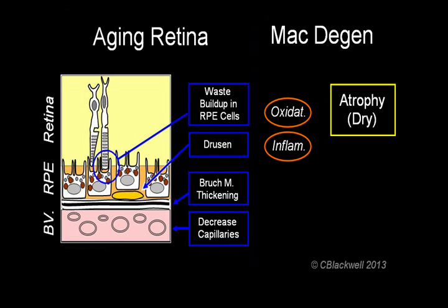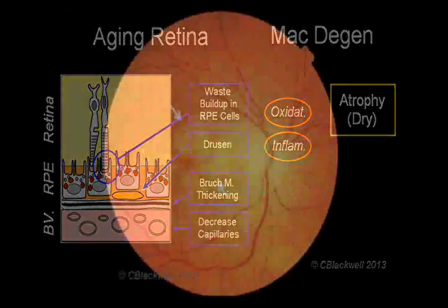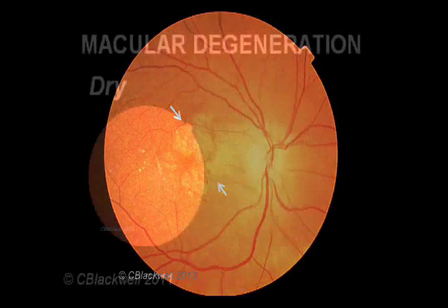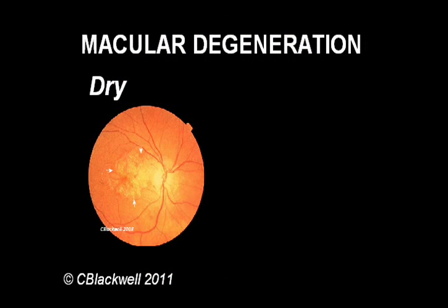That is called the atrophic stage and vision is significantly reduced. This is the typical way macular degeneration progresses with slow, gradual vision loss. Interestingly, this is confined to just the macula, the center part of vision, while peripheral vision remains unaffected. This typical course of macular degeneration, progressing gradually over time, is called the dry type.